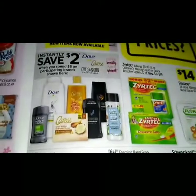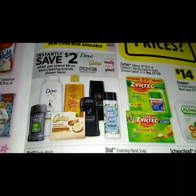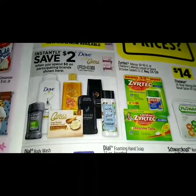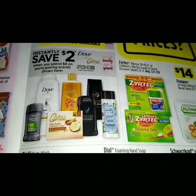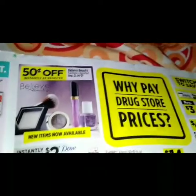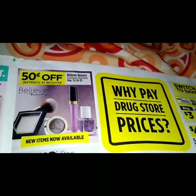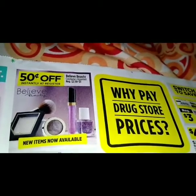Here we have another instant savings — you save two dollars instantly when you spend eight dollars on participating brands shown, which is Dove, Caress, and Love Beauty and Planet. At the top we have 50 cents off instantly at the register when you purchase the new items shown — which is the Believe Beauty cosmetics assorted items.